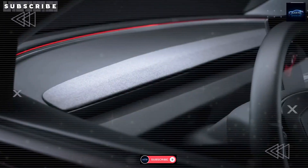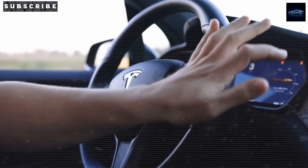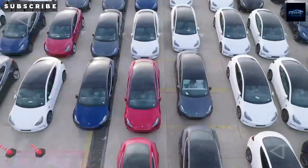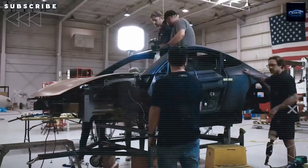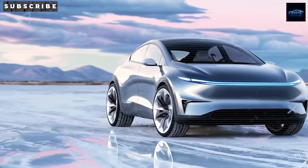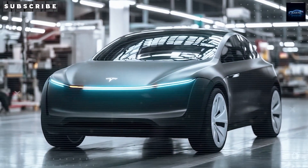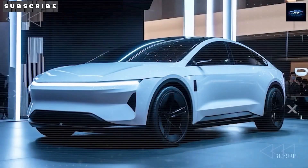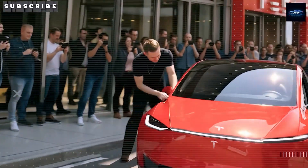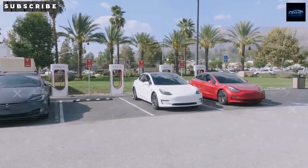With these savings, Tesla could realistically price the Model 2 at around $24,995 in the US, even after adding shipping, taxes, and a bit of profit. That would put it far ahead of competitors like the Chevy Bolt EUV or the Nissan Leaf, undercutting them by thousands of dollars. And you're still getting access to Tesla's supercharger network and self-driving hardware — something no other low-cost EV can offer right now.